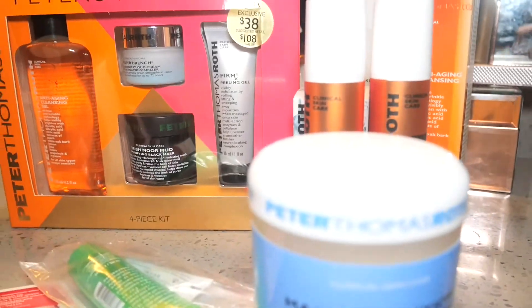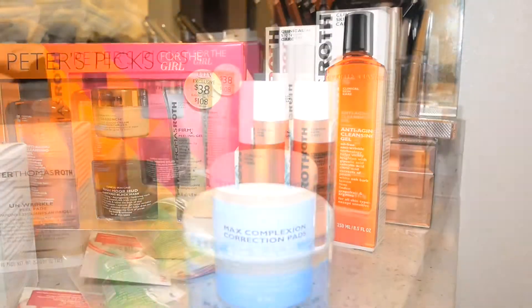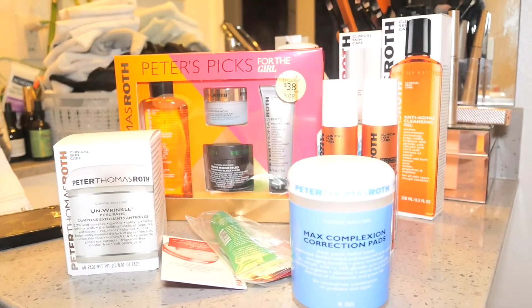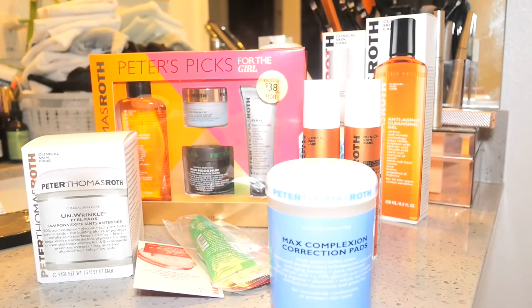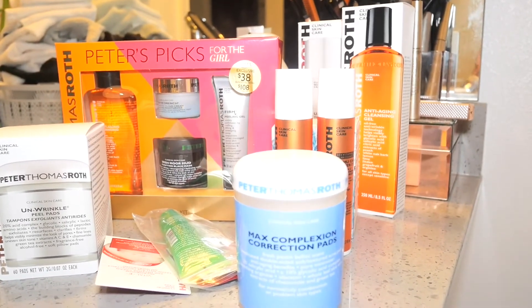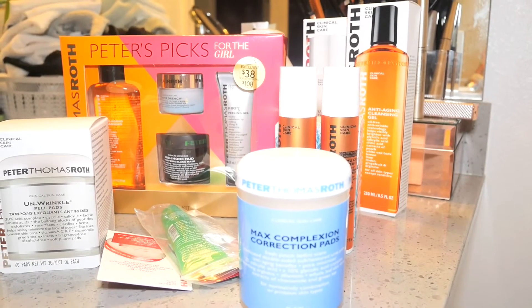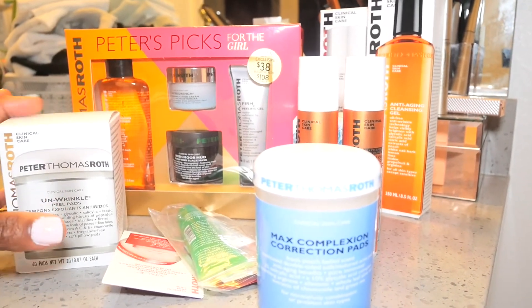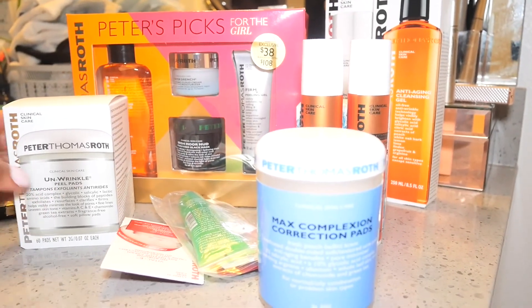I just wanted to pop in and show you these great deals I found on Peter Thomas Roth's website during their special discount. I don't know if the sale is still on, but if you like their products, you may want to go on their website and see if they still have some discounted items.